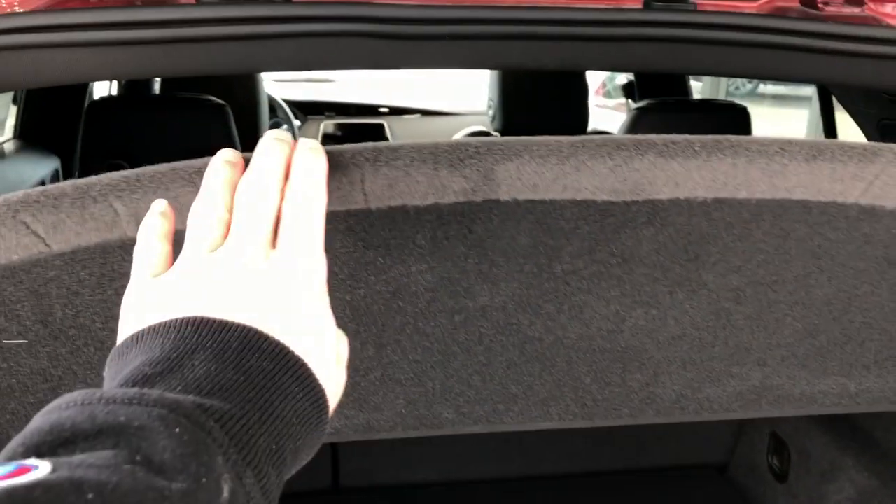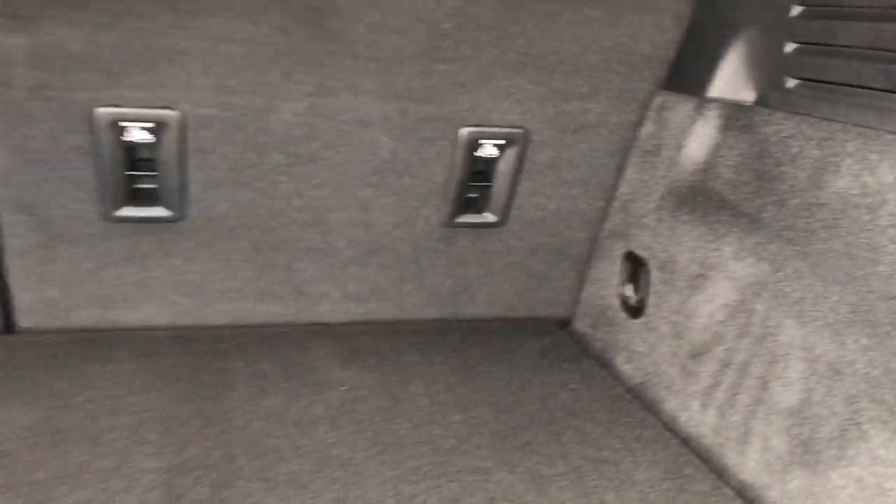We have a privacy shelf and plenty of storage with the rear seats fully reclined. We'll also find a 12-volt charging port off to the side and a button overhead to close it back up.